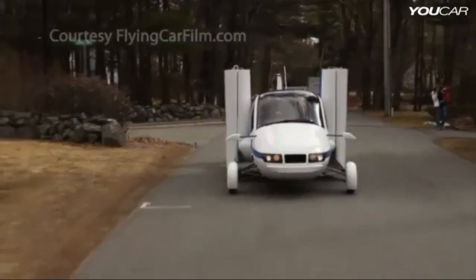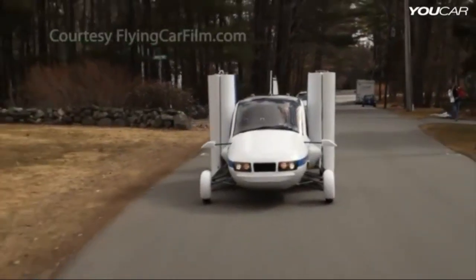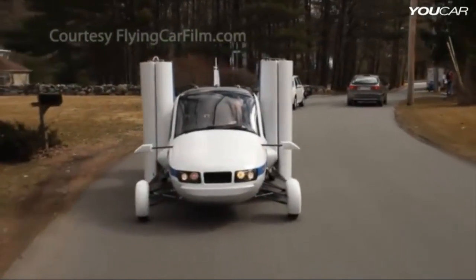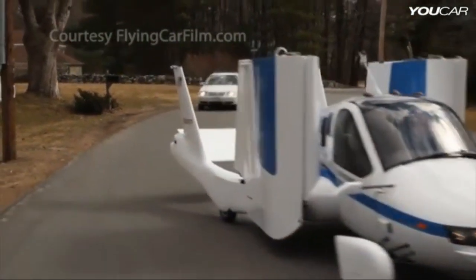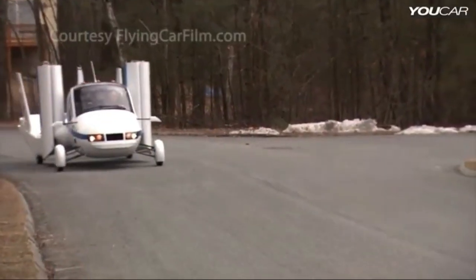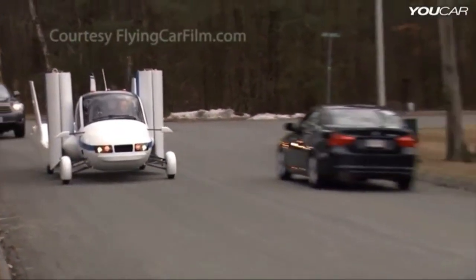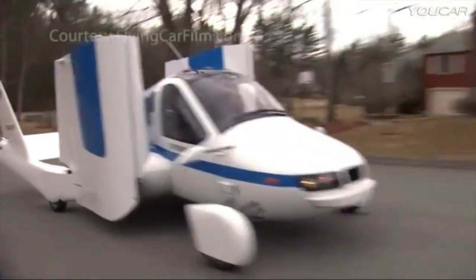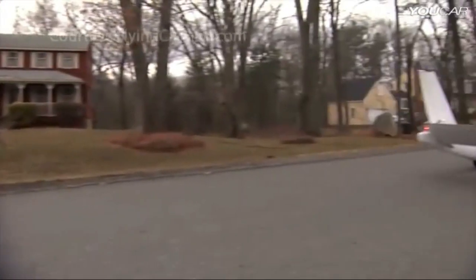It can fly up to 400 miles at a speed of 100 miles per hour, and it only needs a runway of 1,700 feet to take off and land. It also has a parachute system for emergency situations. The TeraFugia Transition is expected to be available for sale in 2022 with a price tag of around $400,000.